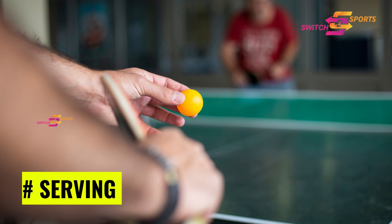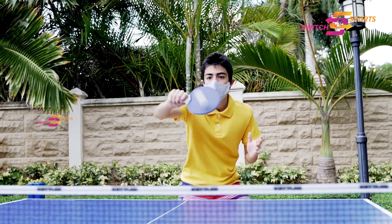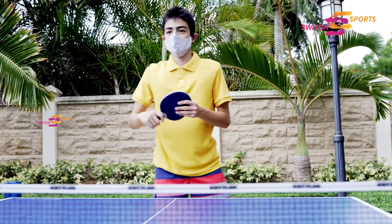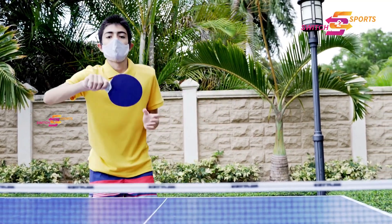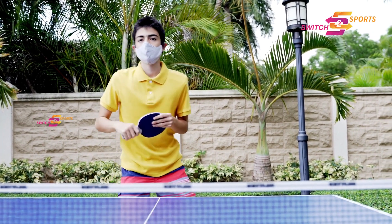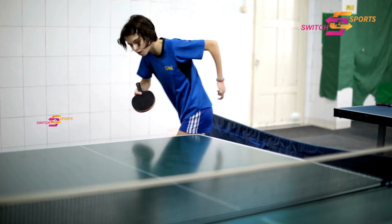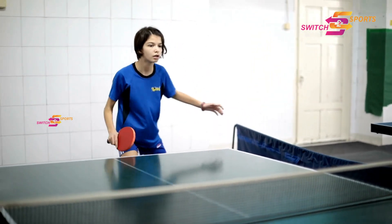Let's start with the first step of table tennis, which is all about serving. Picture this: you stand behind the end line, gripping your paddle, ready to launch that ball into action. The key is to toss the ball at least 16 cm, which is 6.3 inches, into the air and strike it so that it gracefully bounces on your side of the table and then crosses the net, finding its landing on the opponent's side.